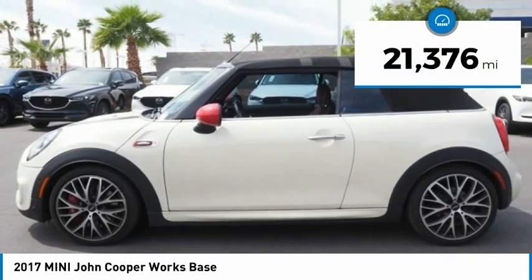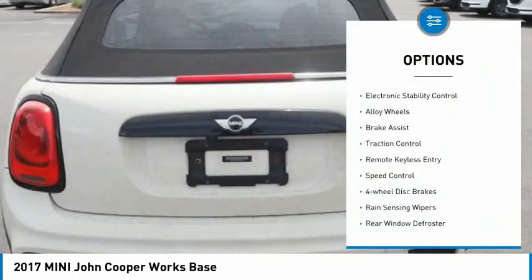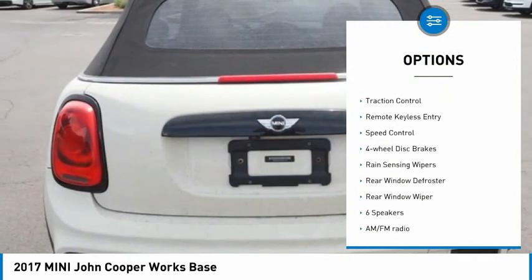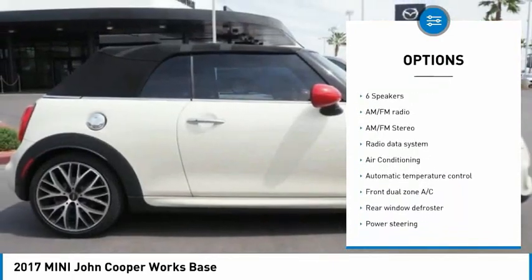This vehicle has less than 25,000 miles. Here are some of this vehicle's great options: electronic stability control, alloy wheels, brake assist, traction control, remote keyless entry, speed control.